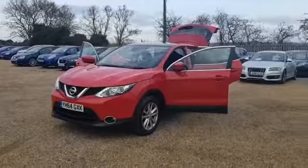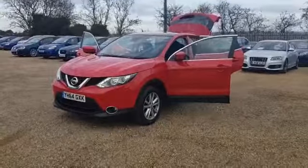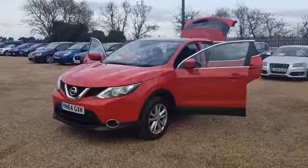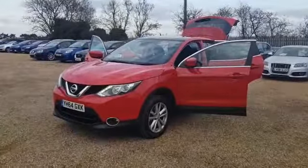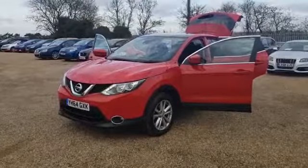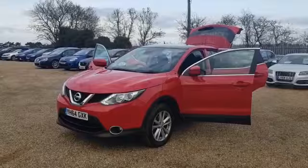Here we have our 2014 64-inch Nissan Qashqai, here at CarFirm with over 100 cars on site at any time. We offer very competitive finance rates and excellent products such as warranty, paint protection and fully tailor-made car mats.